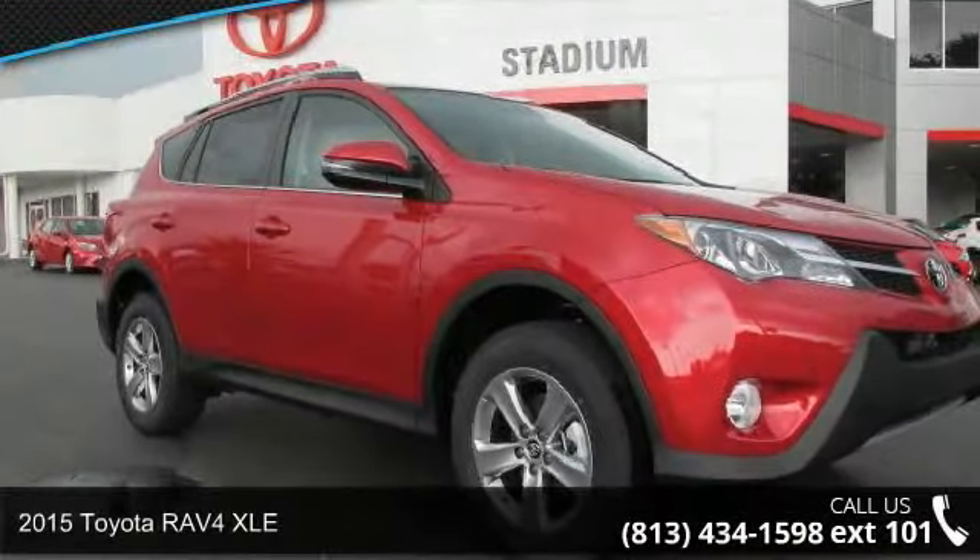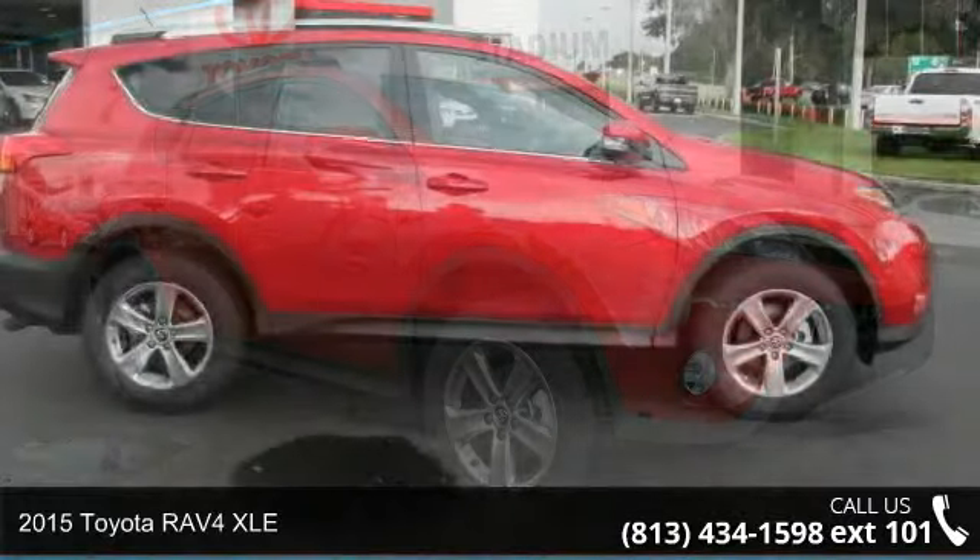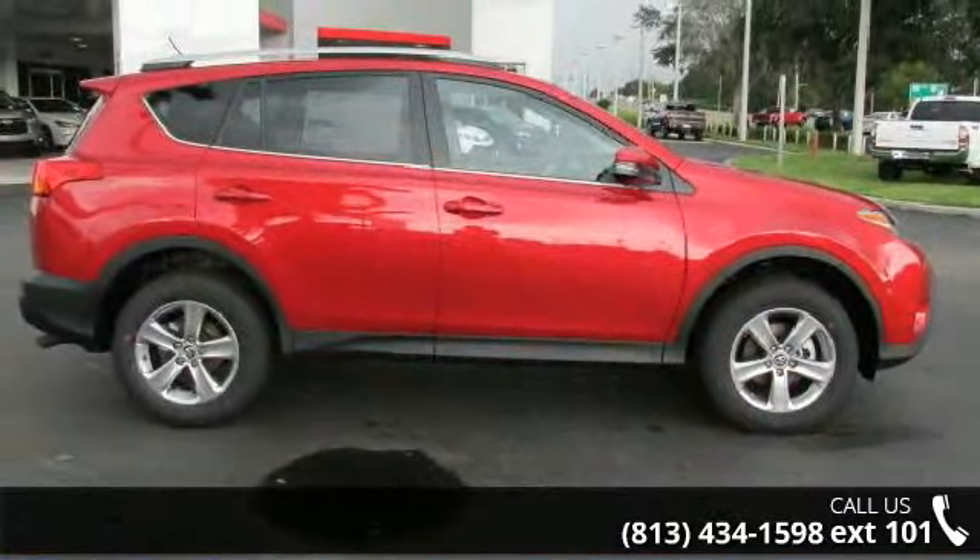Step into the 2015 Toyota RAV4 XLE. If you are looking for a first-rate auto, this one could be yours today.